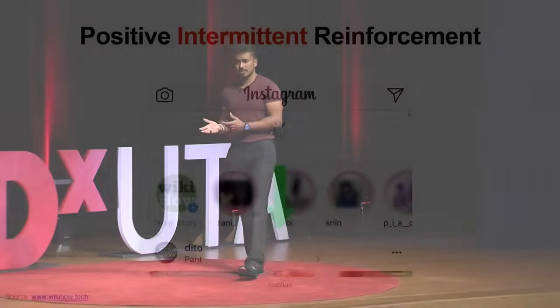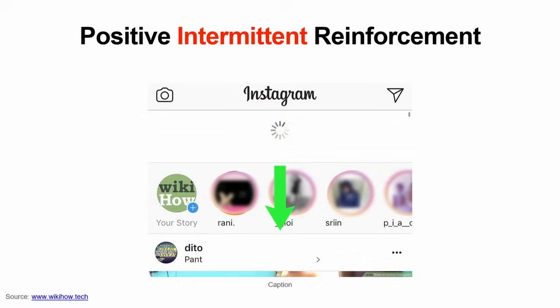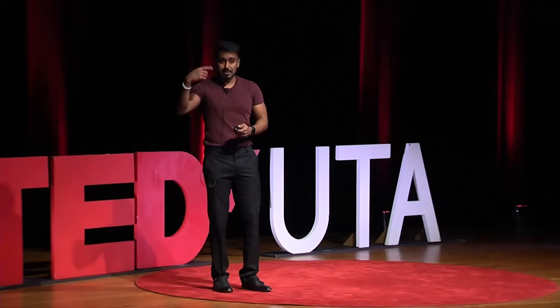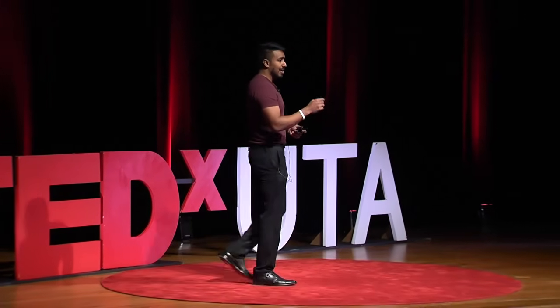Now let's talk about positive intermittent reinforcement. There have been many times where I've opened my favorite social media app, swiped down to refresh and get new content, but not every time do you get new content. This situation is paralleled with the slot machine in casinos — you put in a token, pull the lever, the numbers start spinning. Sometimes it works out, sometimes it doesn't. But once in a while it works out, and you feel happy — so you think if you try more, you'll get more wins. That is the kind of habit being paralleled here to create a sort of addiction.